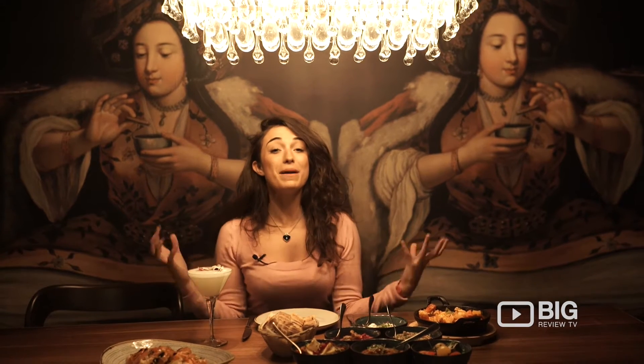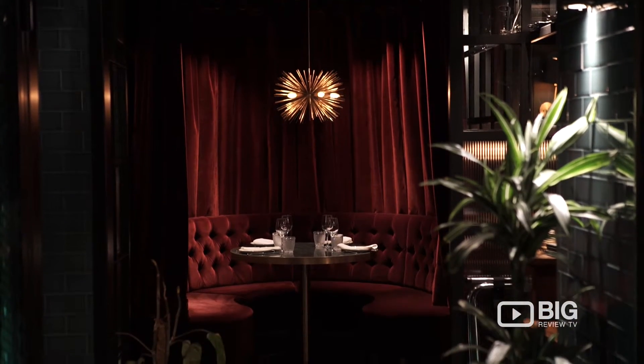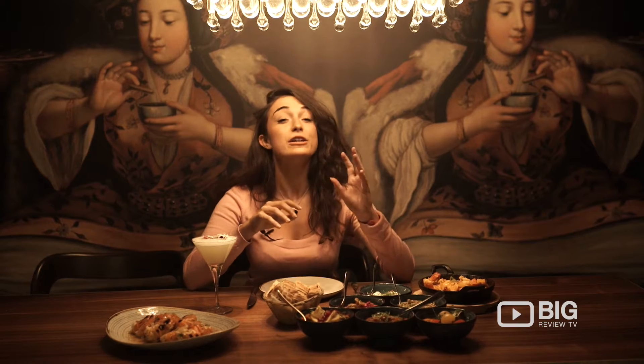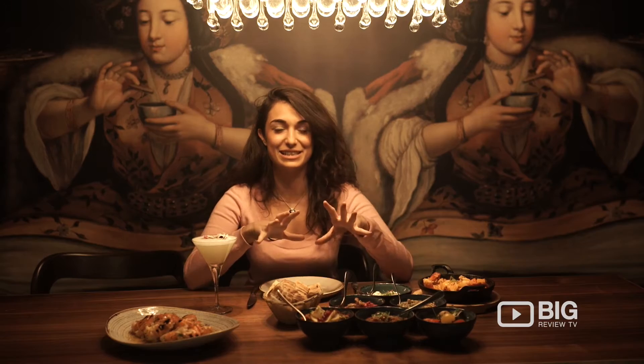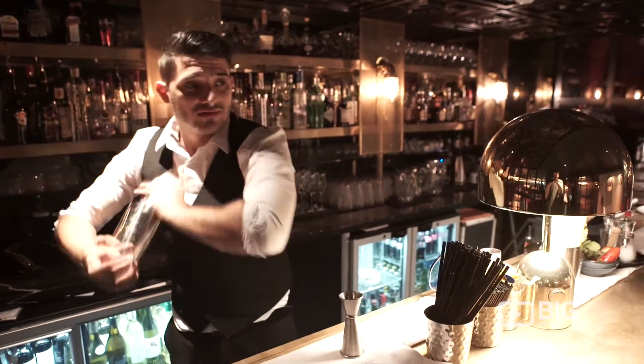Pivaz in Epping is absolutely stunning. They've got a mix of traditional and modern decor, making sure that everybody is going to enjoy themselves here, and they've got a beautiful menu covering Turkish and Mediterranean dishes. Their chefs are top-notch — they really know what they're doing — and the bar staff as well.